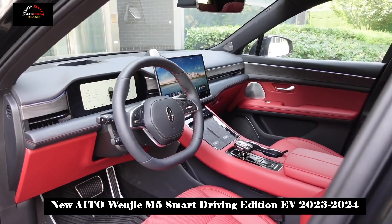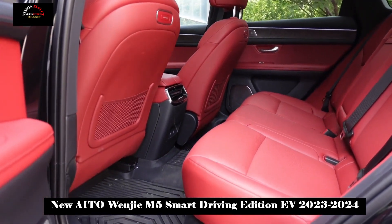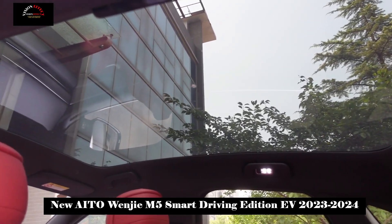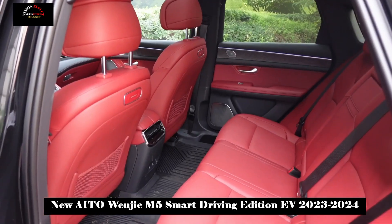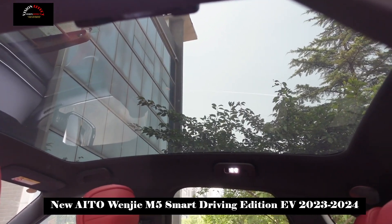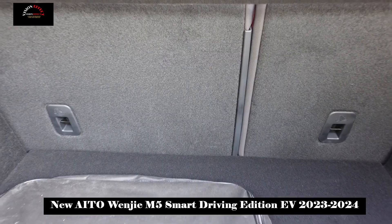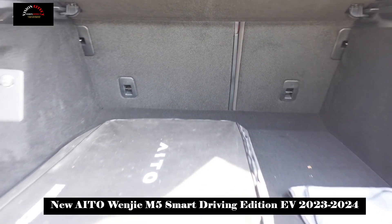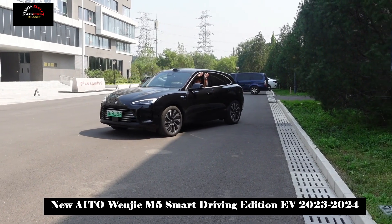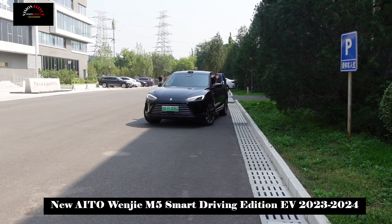One of the highlights is Huawei's Hongmeng Cockpit. Huawei's Hongmeng Cockpit focuses on connecting with a wide ecosystem, so if you use Huawei products, you can establish a seamless connection after getting in the vehicle and use your mobile phone's functions inside the car. At the same time, the Hongmeng system in the Wenjia M5 Smart Driving Edition has reached version 4.0, meaning the in-car display will be smoother. If it is later connected to Huawei's Pangu large language model, this Wenjia M5 Smart Driving Edition will be truly ahead of its time.